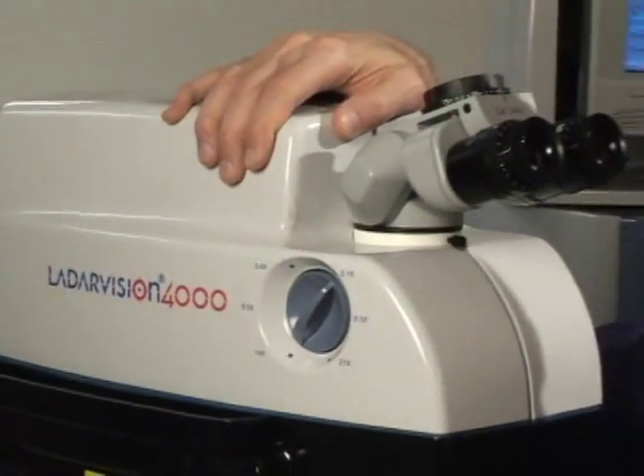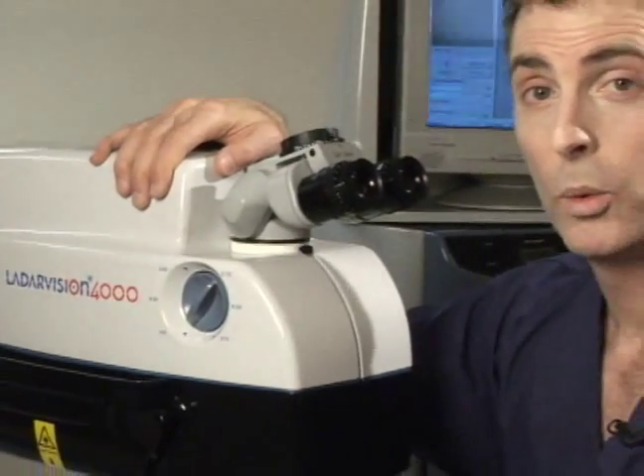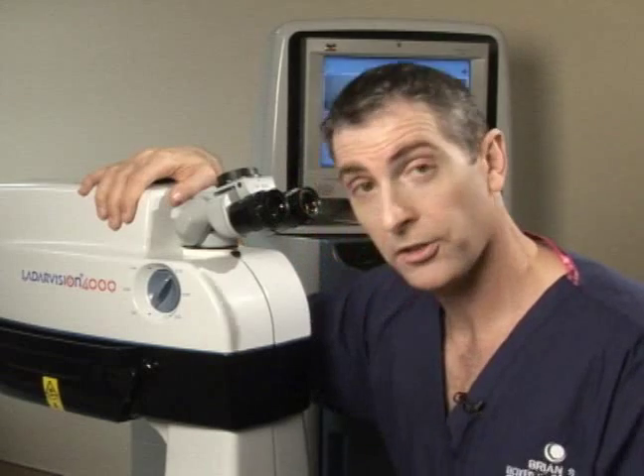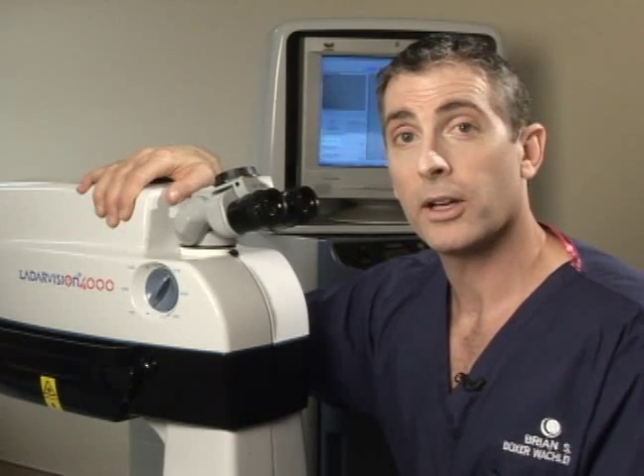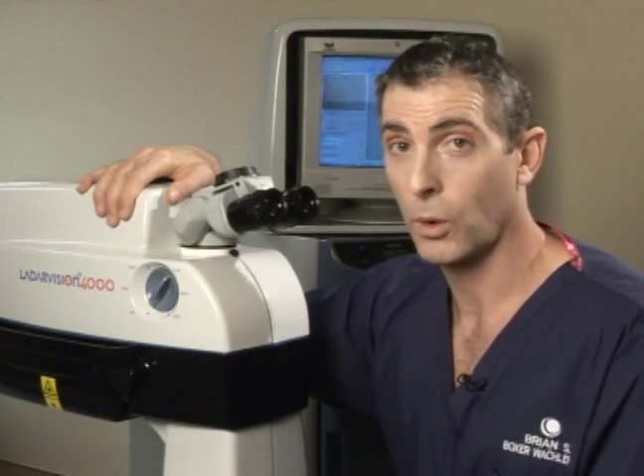To better understand this advanced laser system, let's take a closer look right now. We'll use an analogy to illustrate the strengths of this laser system. Analogies have a role that go well beyond the SAT college entrance exam — they're a great way to convey a message. In this segment, we'll use our analogy of the American classic muscle car to illustrate the strengths of the Alcon custom cornea platform.